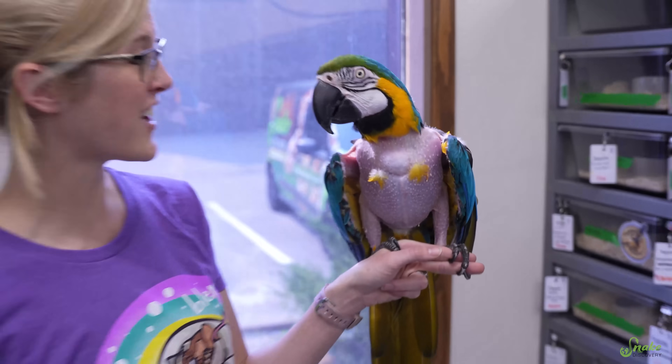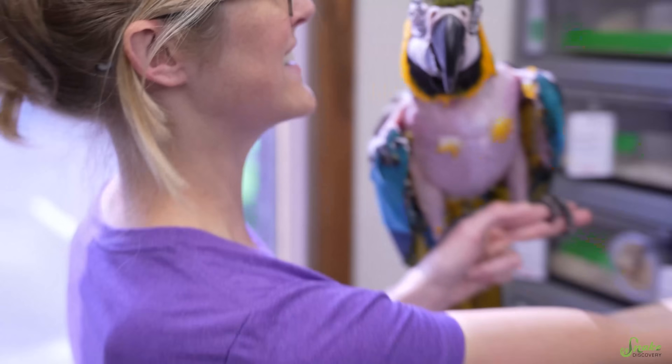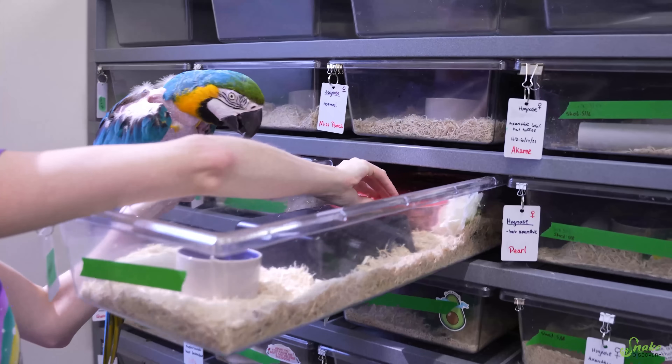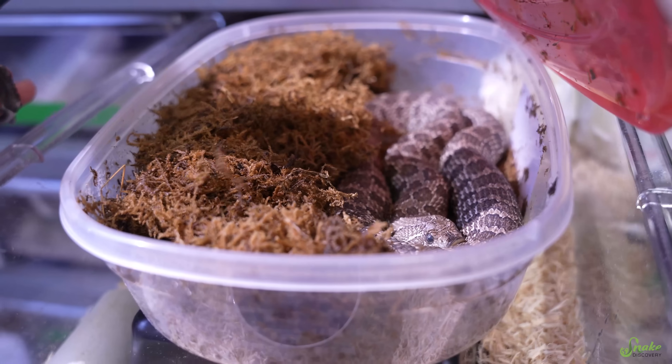Cheyenne, you get to help us with egg checks today. Let's see, we're going to look in here. Does Kate have any eggs? Let's see Cheyenne, take a look. She's in the lay box, but no eggs.